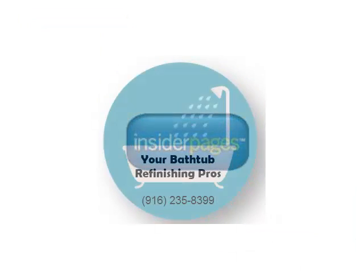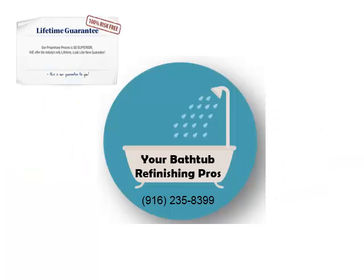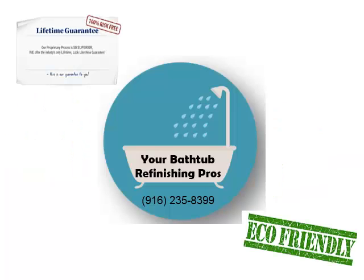When you do the research about your available options, you realize there really is only one choice. Your Bathtub Refinishing Pros is the only company to use a proprietary, eco-friendly, non-toxic method that produces superior results and carries a lifetime guarantee. Call us for your free estimate today.